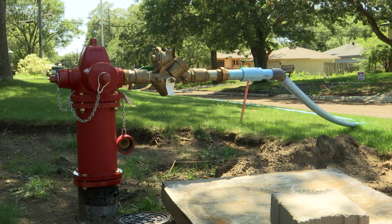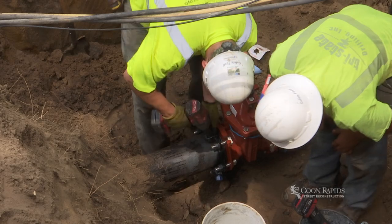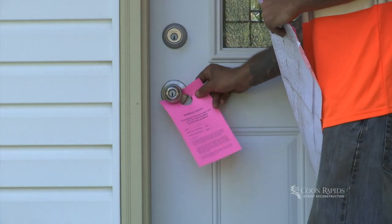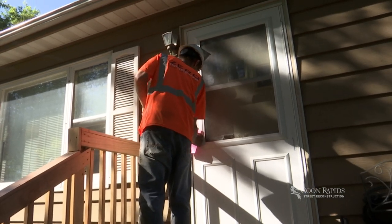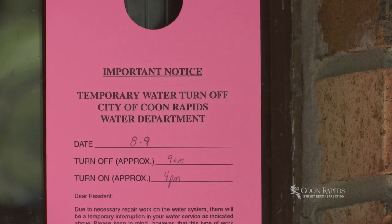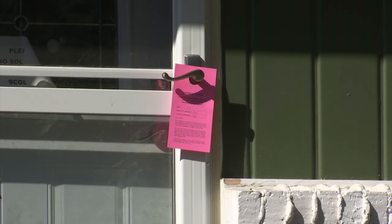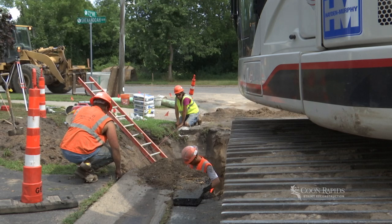There are times during street reconstruction when water will need to be shut off. This happens when we are replacing valves, fire hydrants, or water mains. Pay special attention to your front door, where a notification will be placed when your water will be temporarily shut off. This happens between 9 a.m. and 4 p.m. on weekdays. Notices are placed 24 hours in advance for residents, and at least 48 hours in advance for businesses. We realize this may be inconvenient, but crews perform the work as quickly as possible and then get the water back running again.